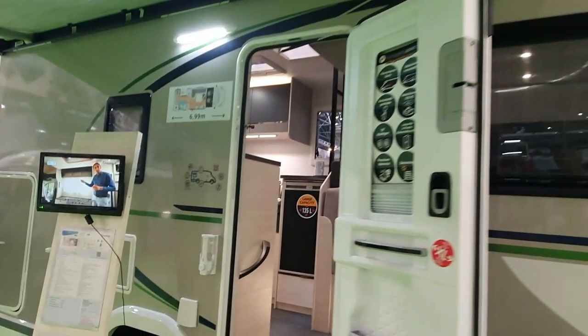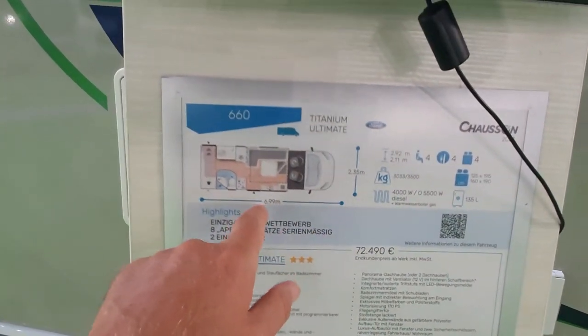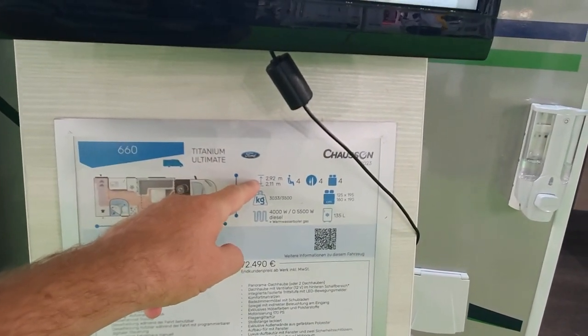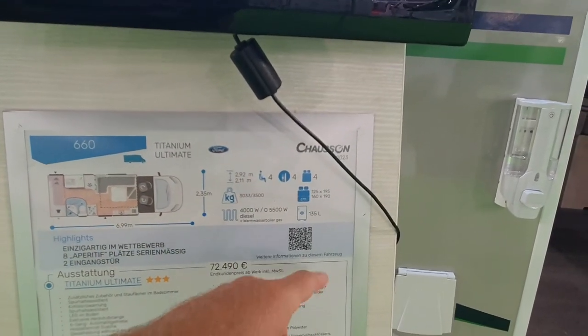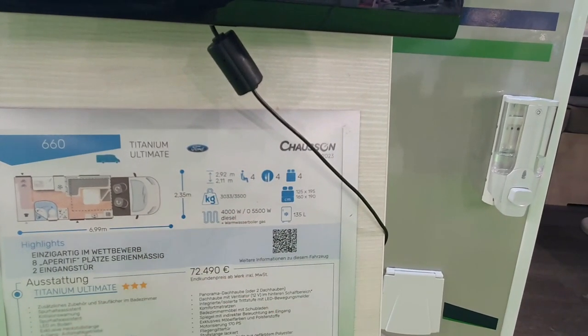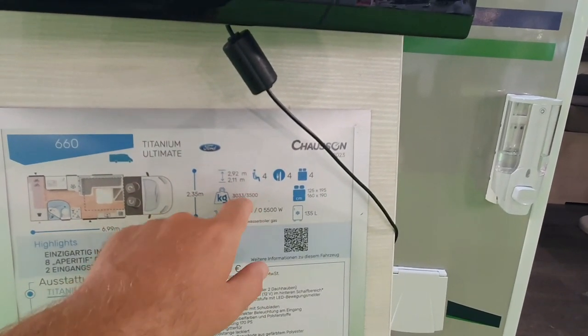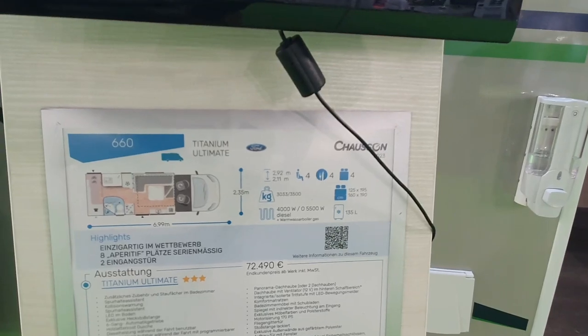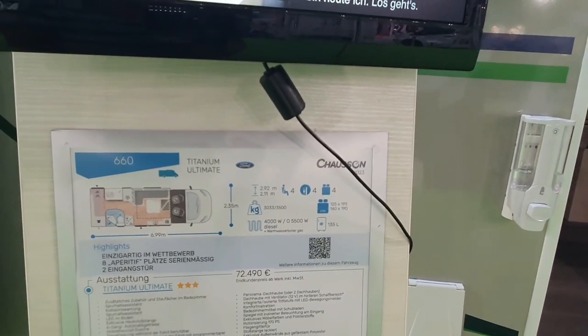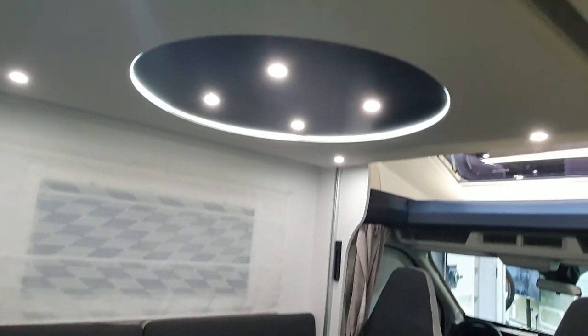So what you see has got an awning — then again all vehicles do. This one's kickoff price is 72 and a half thousand. It's a seven meter class, 235 centimeters wide and a height of 292. Four sitting places, 135 litre fridge, four kilowatt heater, and empty weight 3033 giving 467 kilos of payload — though probably just over 400 with the extra kit.